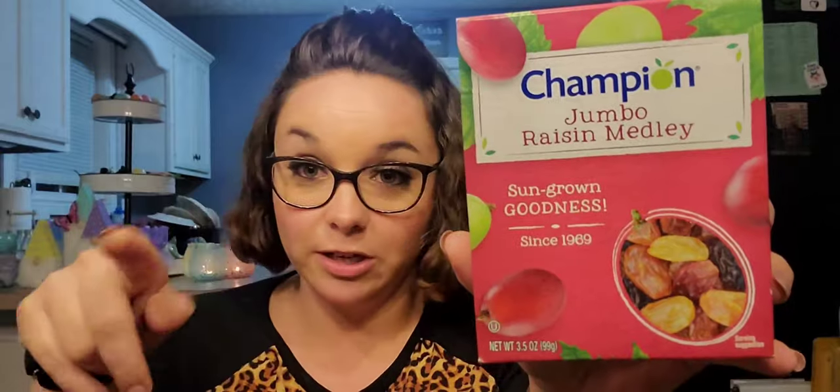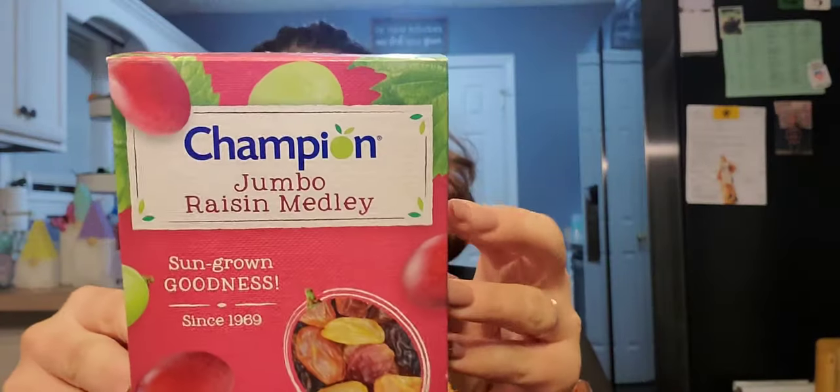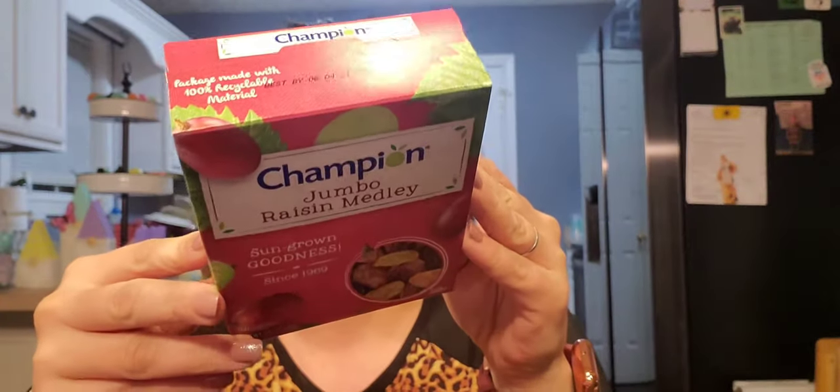I also picked up a box of Champion jumbo raisin medleys. I saw Lee from Lee's Homes haul these — go check her out and tell her Morgan from Cozy with Morgan sent you. She said her husband loves them and I thought these would be good to add into my overnight oats. I try to add some fruits and stuff to them. It says no GMO, gluten-free, fat and cholesterol-free, best by June 4th, 2021.